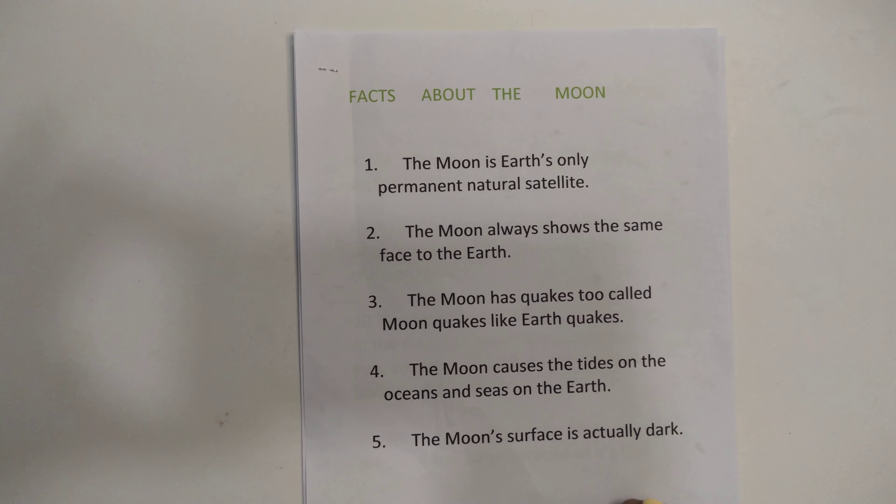I came to know this for the first time — there are moon cracks on the moon, like earthquakes. Fact four: the moon controls the tides on the oceans and seas on the Earth. Fact five: the moon's surface is actually dark. Because of the sun it looks bright, but actually it's dark.